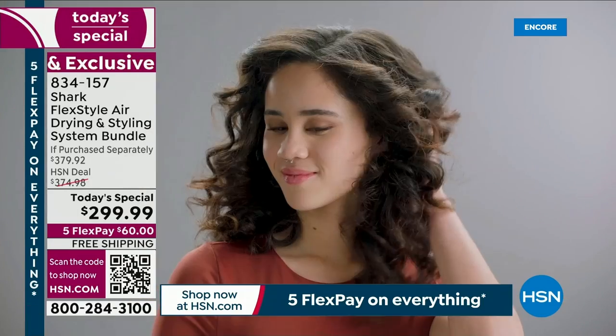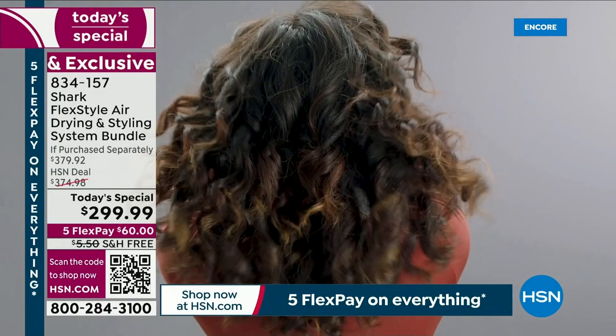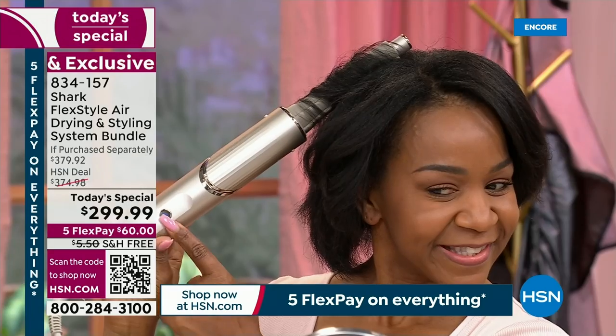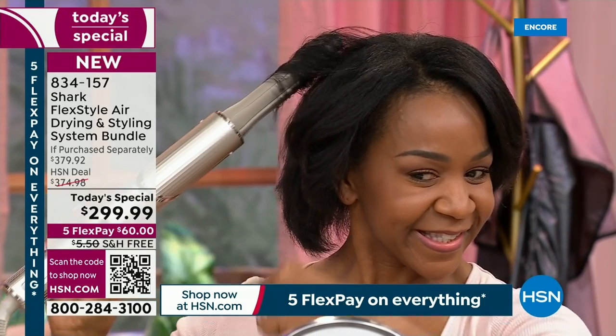I heard Bobbi, one of our amazing hosts, say this is the first time she's ever been able to curl her hair. In 40 years she's had the same straight hairstyle. That's life changing. And she said it's not just life changing for her hair, but just life changing. She said, 'I can do a different style.'